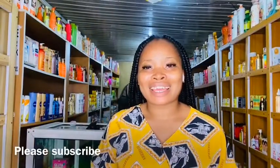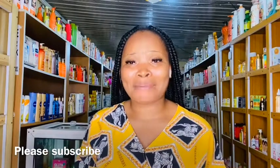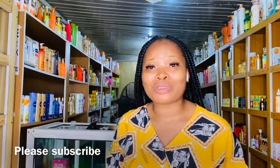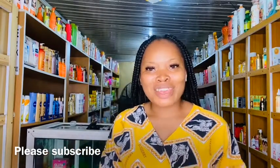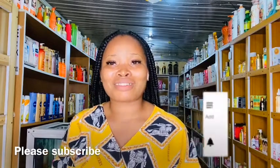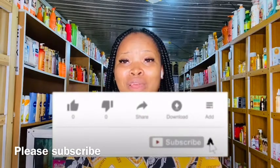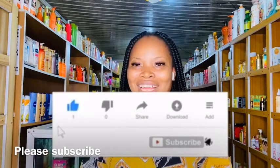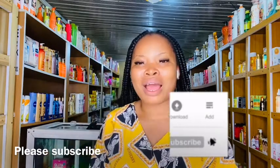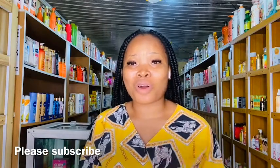Hey people, welcome back to my channel. If you see my face for the first time, this is Bigot Cosmetics Empire — we talk about ways of improving your skin, we do DIYs as skincare products, and we do a lot of product reviews on this channel. If this is something you are interested in, consider clicking that red subscribe button below this video and turning on your post notification bell so you'll be notified each time I drop a new video. If you are a returning subscriber, I love you so much — thank you for coming back to watch my videos.